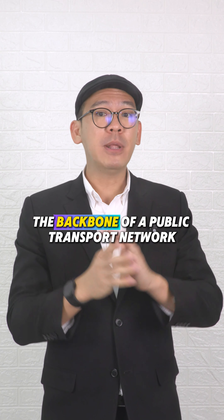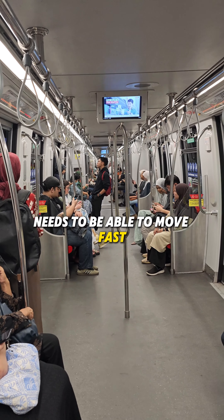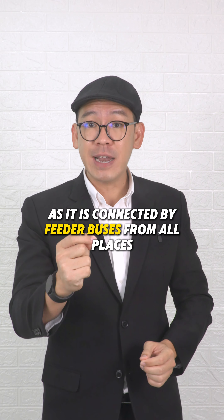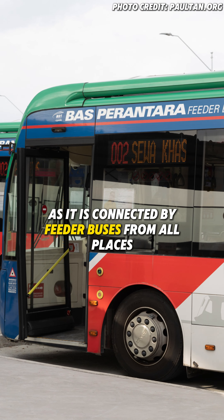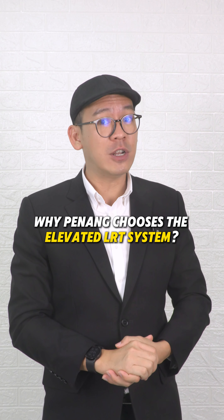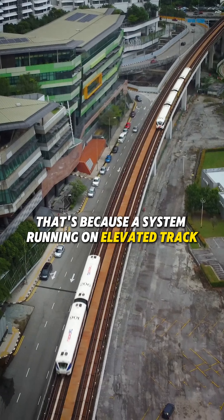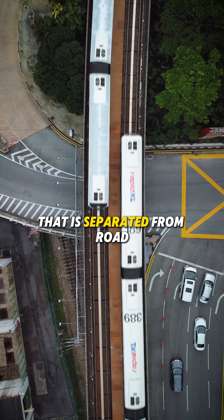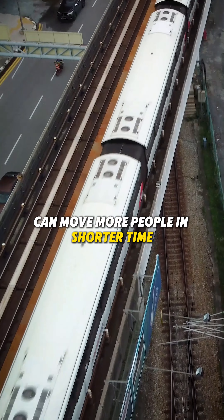The backbone of a public transport network needs to be able to move fast and carry many passengers, as it is connected by feeder buses from all places. Penang chooses the elevated LRT system because a system running on elevated track that is separated from road can move more people in shorter time.